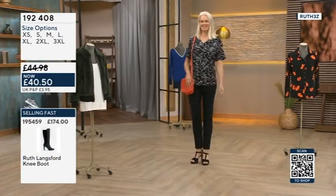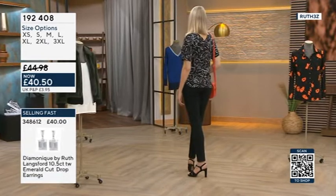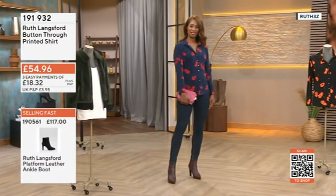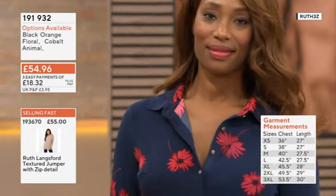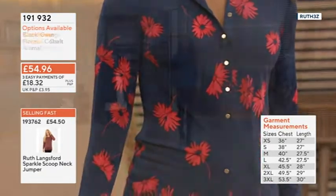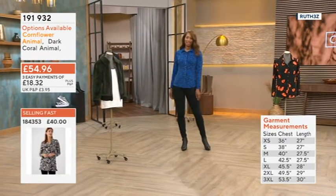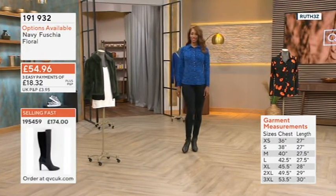192408 is your item number, £40.50 is the price. We're just going to return to one of the stars of the show. The button-through printed shirt is £54.96, but you've got easy pays already in place, so no need to add the code - £18.32. It's 191932. The cornflower animal is already limited stock.